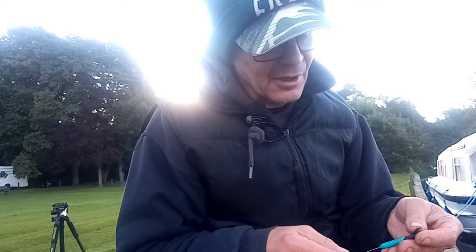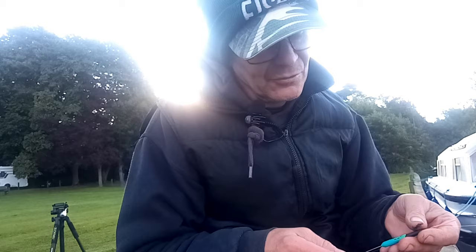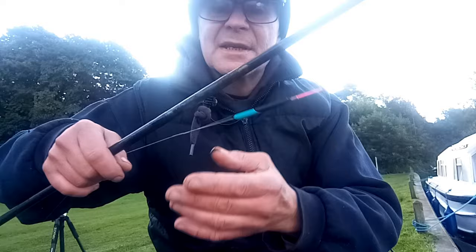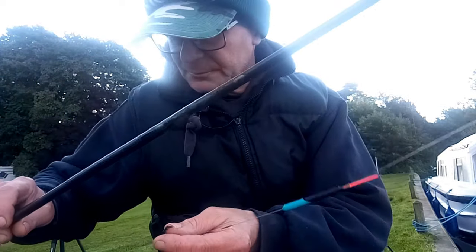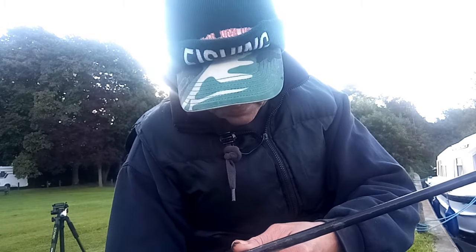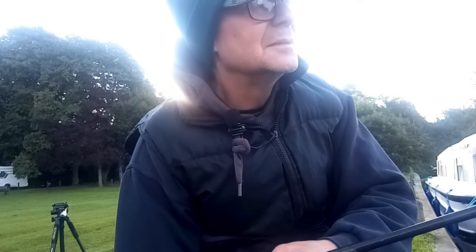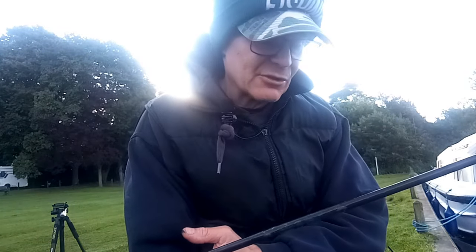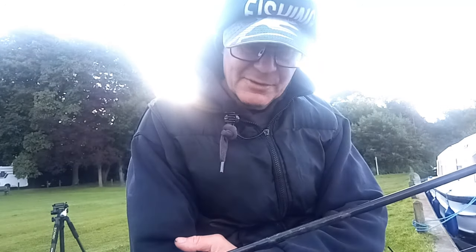I'm starting off with a Garbalino DS14H, which is a 1.25 gram rig — a nice little slim pencil float. This is on 0.12 mil main line, which is the Garbalino G line. I like the Garbalino G line for all my pole fishing. It's really thin, really strong, robust, pre-stretched, and it's got a really high breaking strain for the diameter. I've just got total confidence in it.